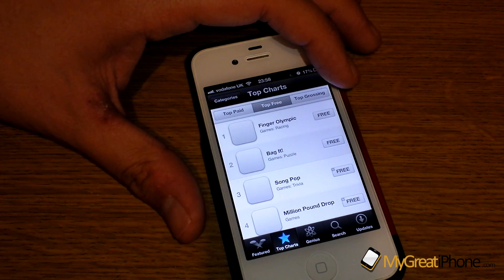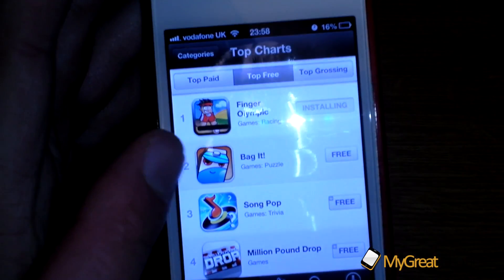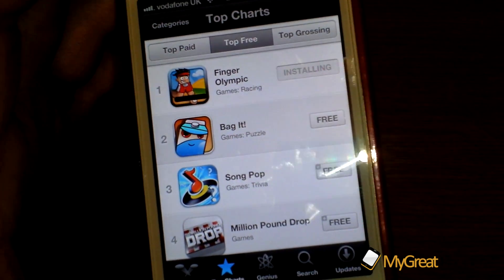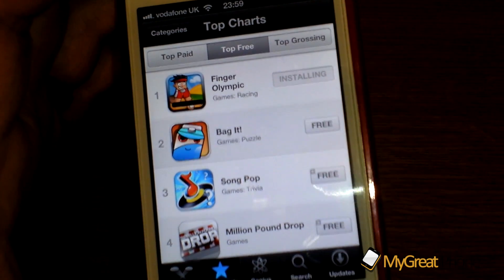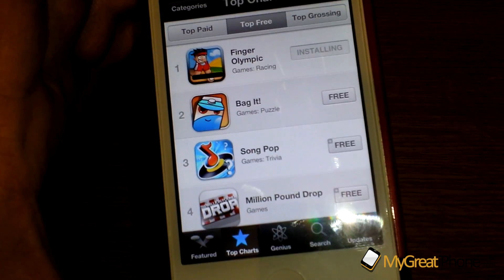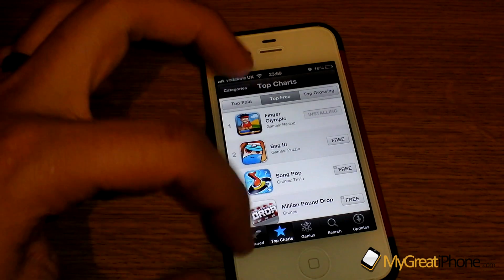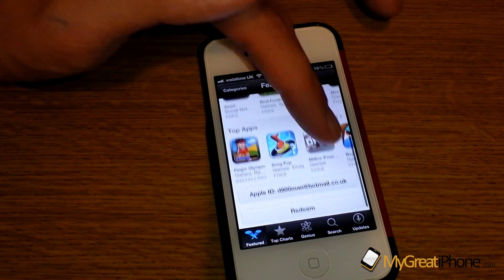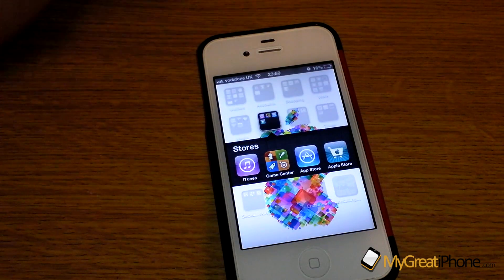I wanted to show you a new App Store feature. If we purchase a free game and click install, once I've put my password in, while the application downloads, the App Store no longer closes. This was a feature that really annoyed me in iOS 5 and previous versions. So whether you're updating or downloading a new app, you can still browse through the App Store - it makes it a much nicer experience for the end user.